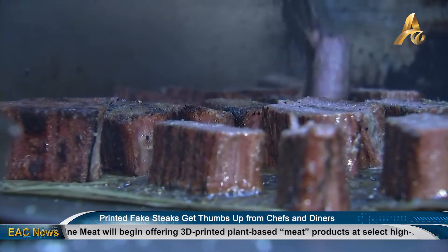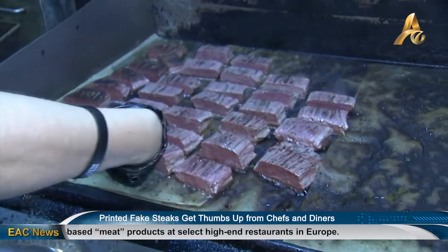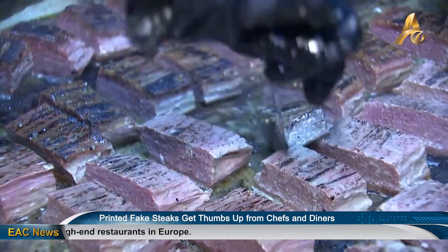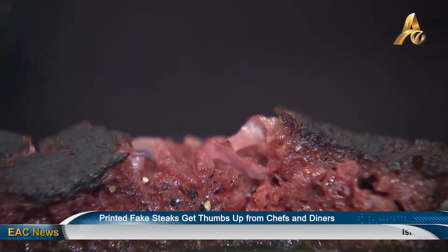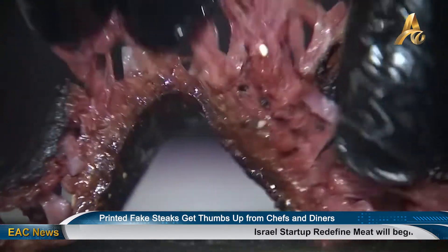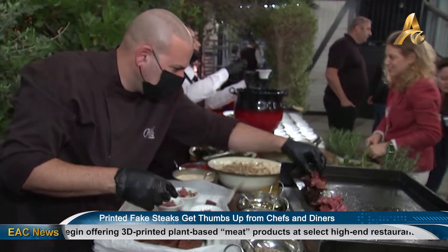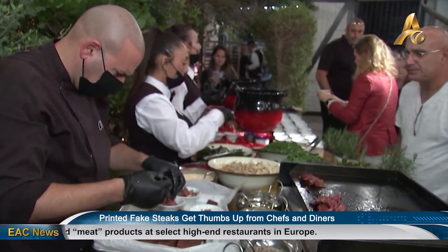The company has claimed to have cracked the holy grail of the alternative meat industry, which is largely producing minced products that often lack the fibrous texture found in animal meat. Redefine Meat's range of products, called New Meat, now includes whole cuts, plus burgers, sausages, lamb kebabs, and ground beef, as it hopes to become the world's largest meat company by offering every single cut that a cow does. The company works with about 150 restaurants in Israel.